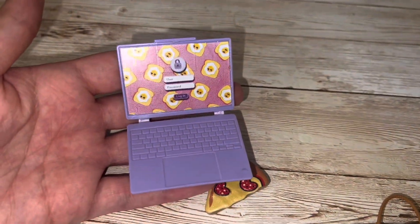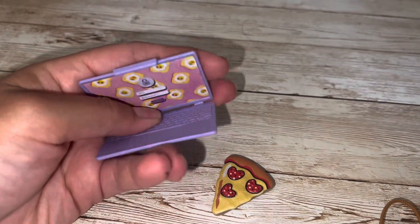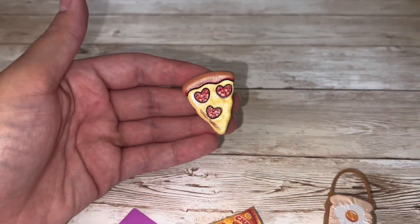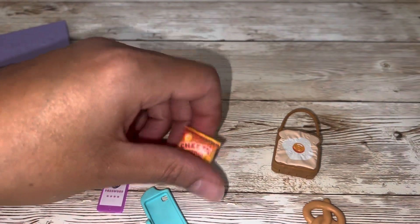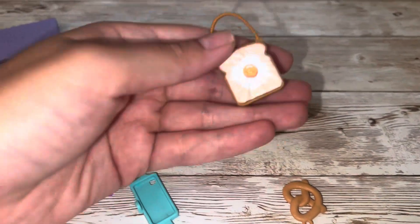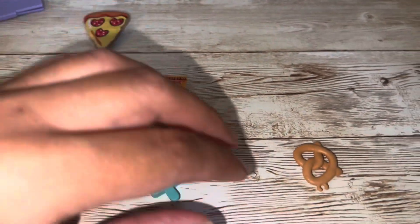Here are Renee's accessories — they're very cute and very food-related. She has a really cute laptop with a place to type in your login information on the front, the Barbie logo on it, and it closes and snaps shut. She has a slice of pizza, and a cell phone that has its own little case just as cute as Teresa's. She also has a bag of chips, and then this really cute purse that's shaped like a piece of toast with an egg on top.